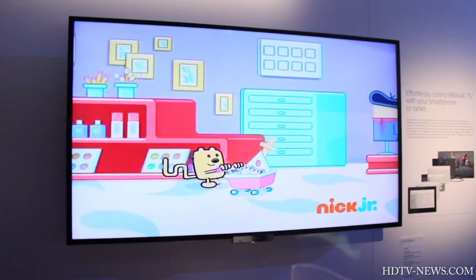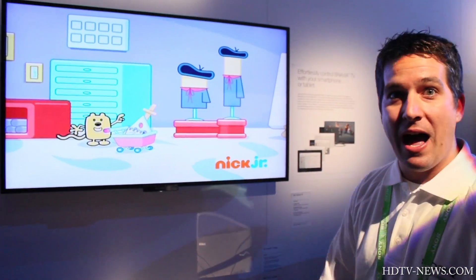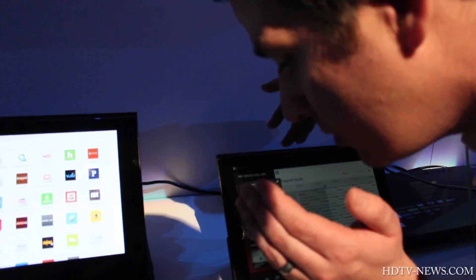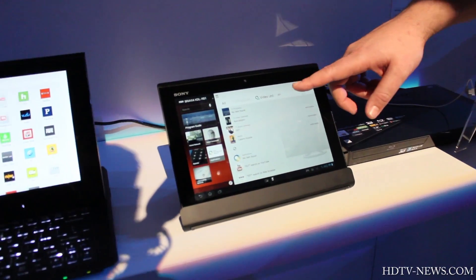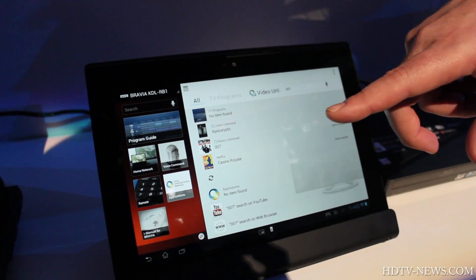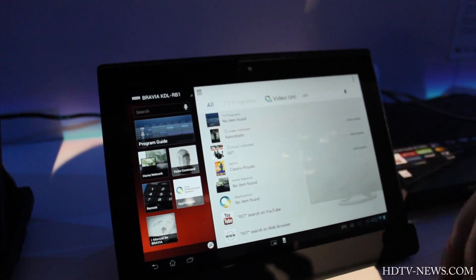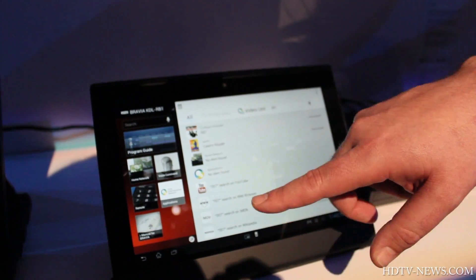All of this happens without going into the program guide on the television itself. Beyond that, we added what we call cross search. By voice search, I can say '007' and it will search across my TV guide, Video Unlimited, Music Unlimited, Netflix, DLNA content on my home network, any applications on my TV, YouTube, web search, and everything else.